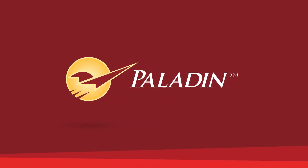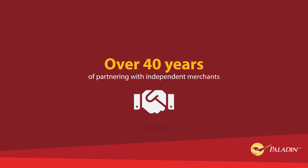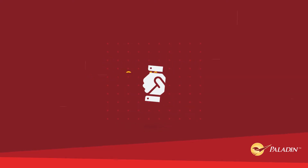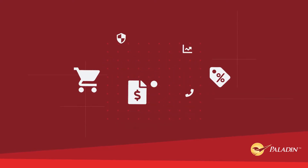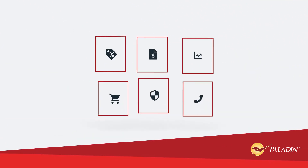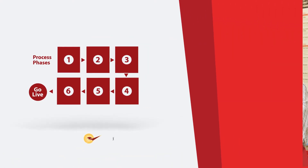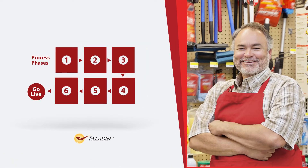Thanks for choosing Paladin for your point-of-sale solution. For over 40 years, we've partnered with independent merchants to make their stores run better by simplifying their operations. In this video, you'll learn about the Paladin Go Live process and how we work with you to launch your new Paladin system.